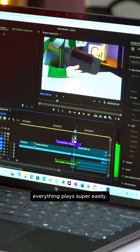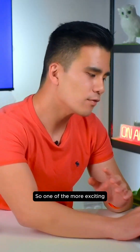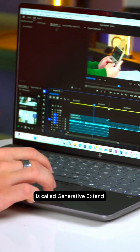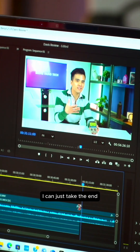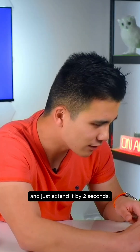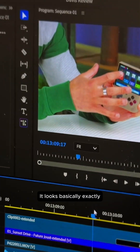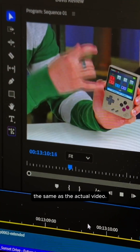As you can see here, everything plays super easily. One of the more exciting features that has happened recently is called Generative Extend. I can just take the end of this clip and extend it by two seconds, and it looks basically exactly the same as the actual video.